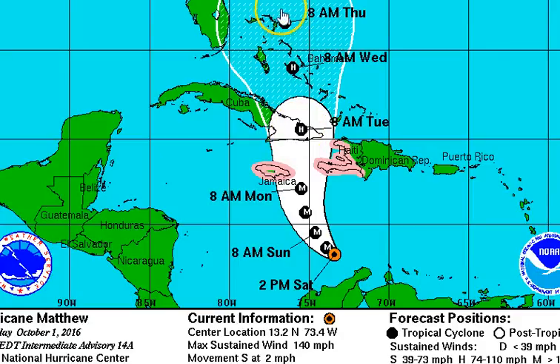Then a direct impact on Cuba, eventually over the Bahamas. Right now we still have eastern Florida in the cone of uncertainty, but it's looking a little more like the storm might continue to move off to the northeast.